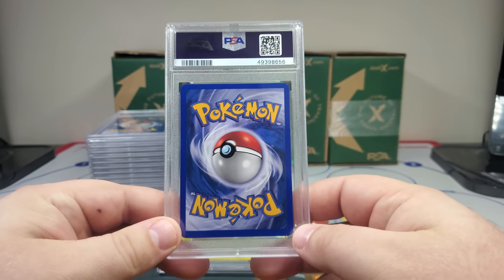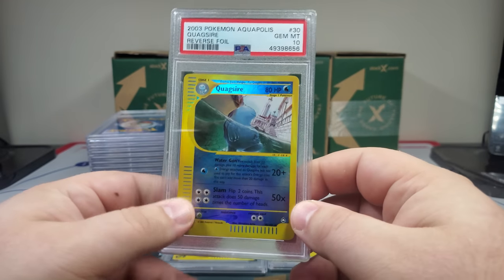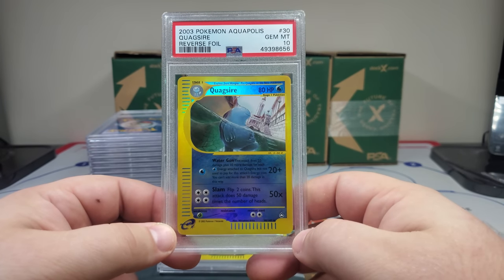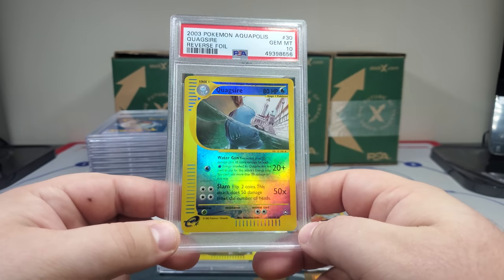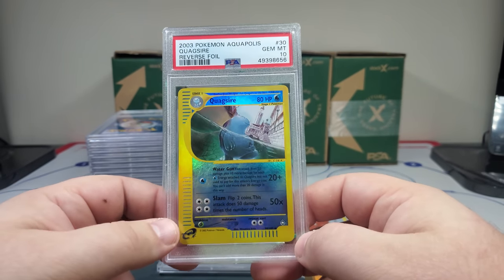Hey, we got another gym in 10 — Quagsire! There we go, that's a rare too, you can see a little star down here at the bottom. And these are just gorgeous, gorgeous cards.